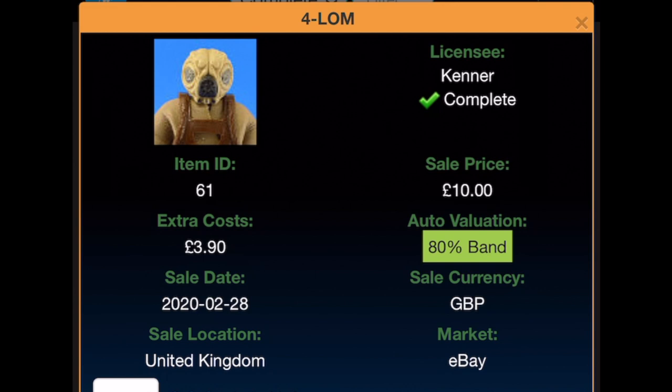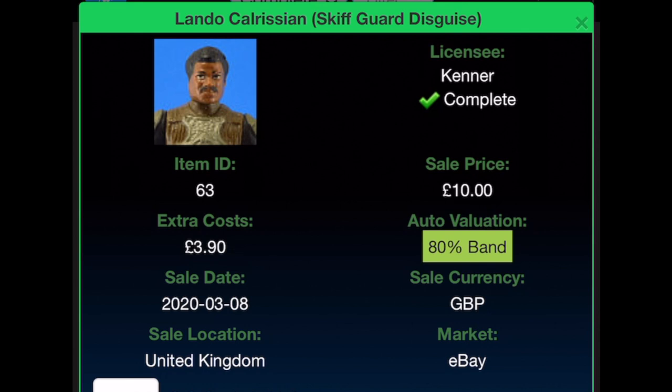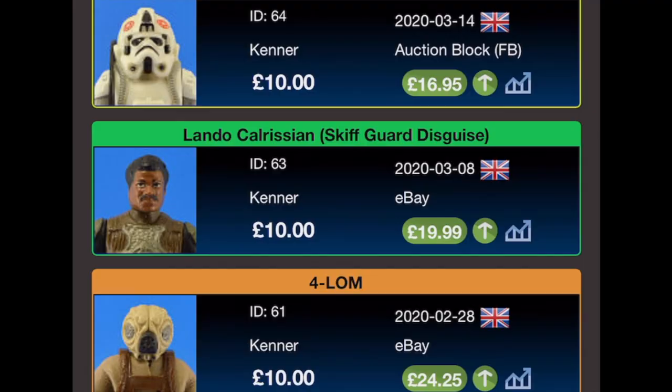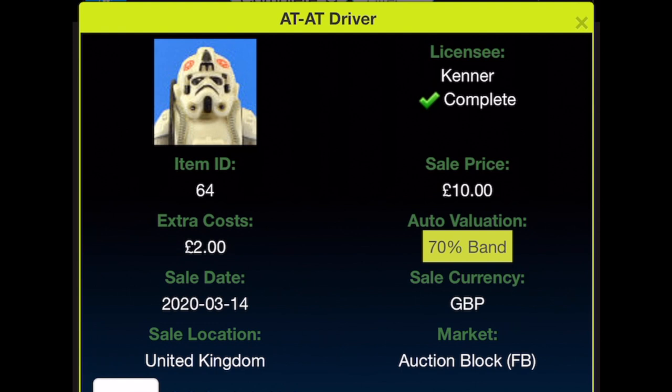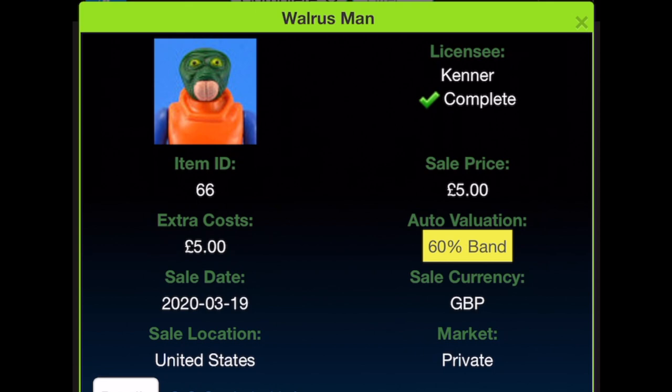Fallum was bought for £10 from eBay with £3.90 extra costs, sold on the 28th of February 2020; value is £24.25. Lando Skiff Guard — £10 with £3.90 extra costs from eBay on the 8th of March 2020, current valuation £19.99. The AT-AT Driver was bought for £10 with £2 extra costs from Facebook on the 14th of March 2020, current value £16.95. Walrus Man was bought for £5 but the extra cost was also £5, simply because it was bought from the United States on the 19th of March 2020; current value £19.75.